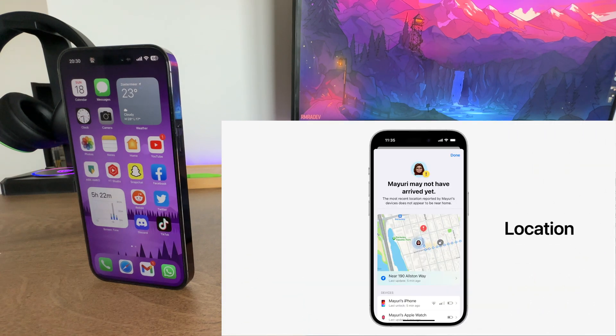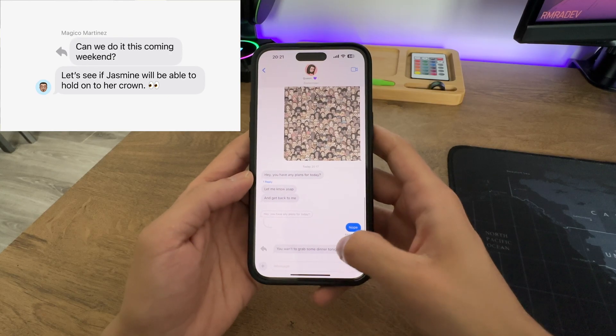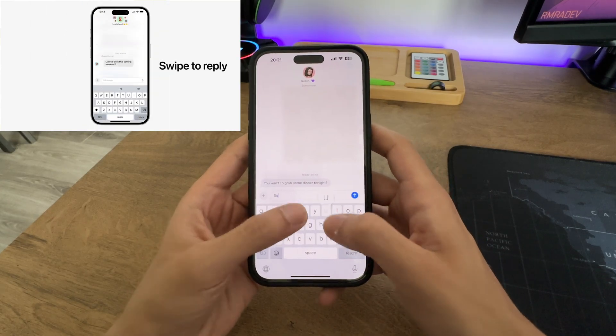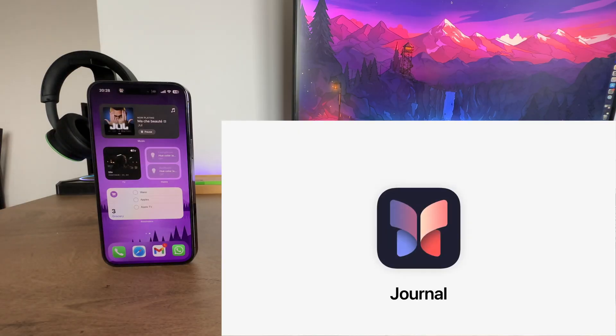In case of any unexpected events, your iPhone will share important details like location, battery status, and cell service. Apple has also introduced other enhancements including catch-up and swipe-to-reply functionality, as well as transcription for audio messages.